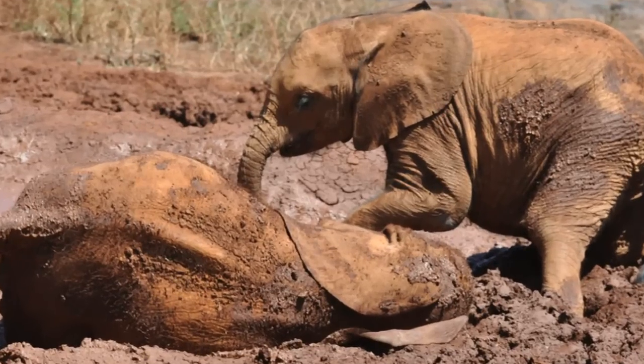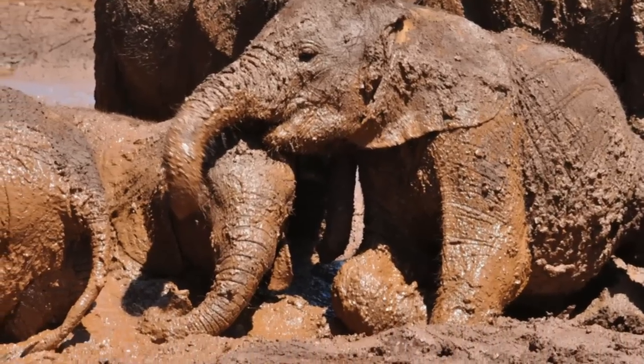Elephants protect their skin by rolling in the mud. That's their favorite thing to do.